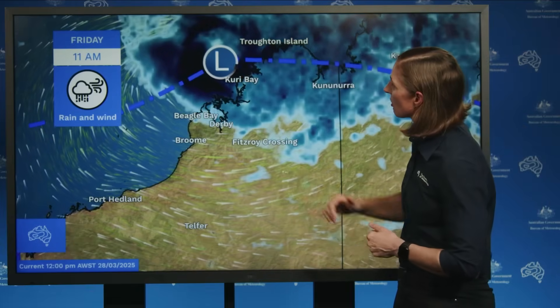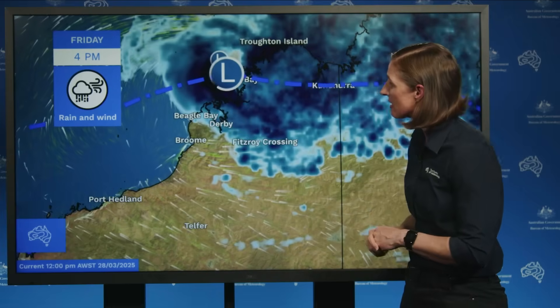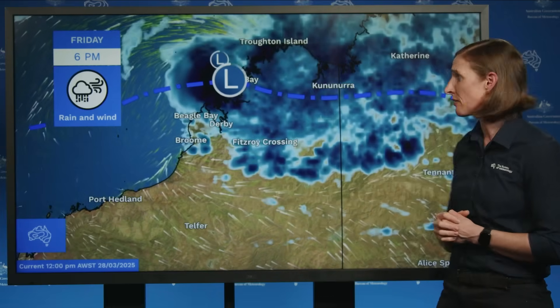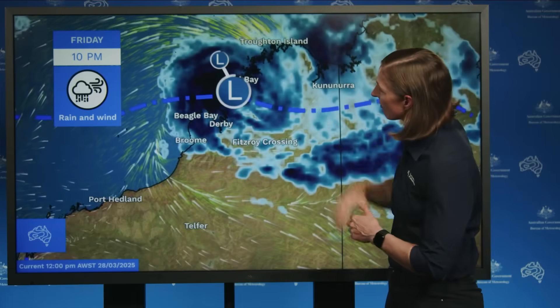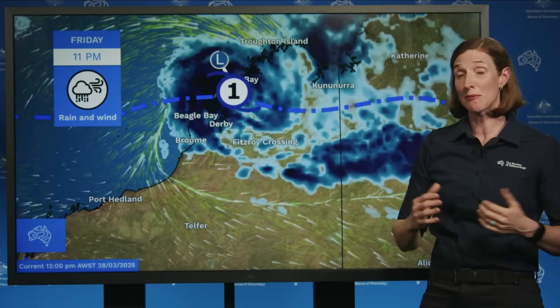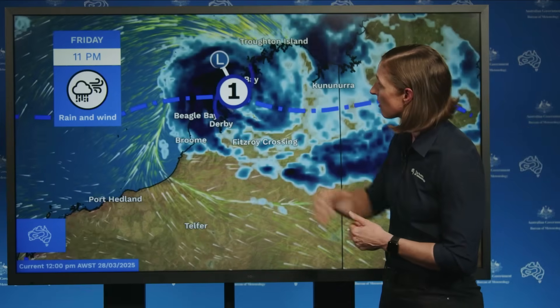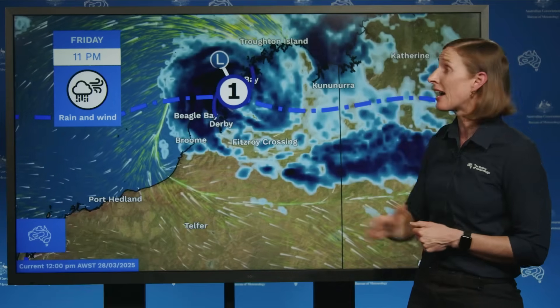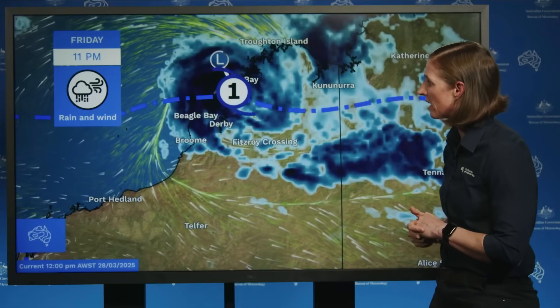Looking at the rainfall more closely, we can see those heavy falls starting to develop along the coastal areas later today and into the overnight period. We're also seeing those damaging wind gusts wrapping around the low as it approaches the coast. We are expecting gale force wind gusts up to 100 kilometres an hour, most likely between Mitchell Plateau and Beagle Bay, but could be as far east as Troughton Island — particularly if the system takes a slightly more easterly track.